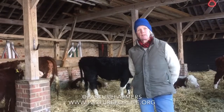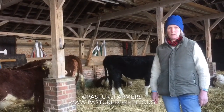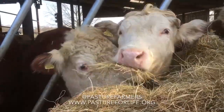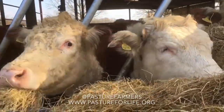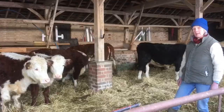All our beef is Pasture for Life certified, and this means that we never feed cereals to our animals. We think this is the best way to rear your beef on just homegrown hay or forage. This is better for the environment and wildlife, better for the cattle who are eating their natural diets, and better for human health. Thanks for listening.